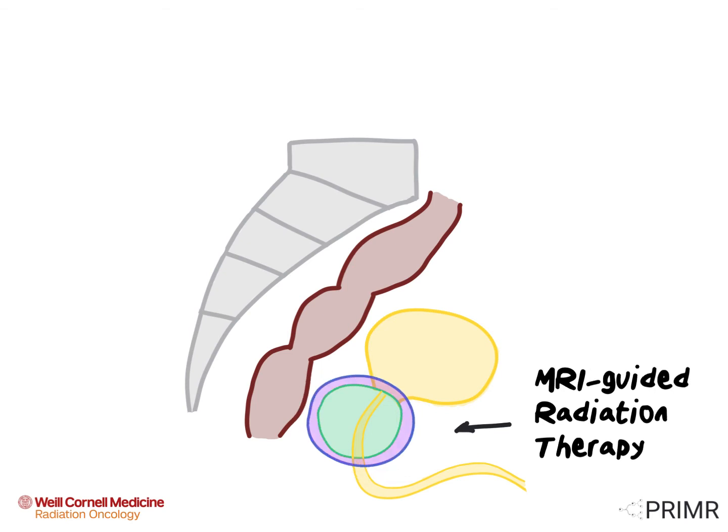With MRI-guided radiation, radiation oncologists can use real-time guidance to see the exact location of the prostate, bladder, and rectum. Because an MRI gives doctors such a good picture of the location of these organs, we can shape the beam around them and avoid giving dose to those areas. This allows radiation oncologists to deliver a very high dose per day and reduce the number of days of treatment overall.